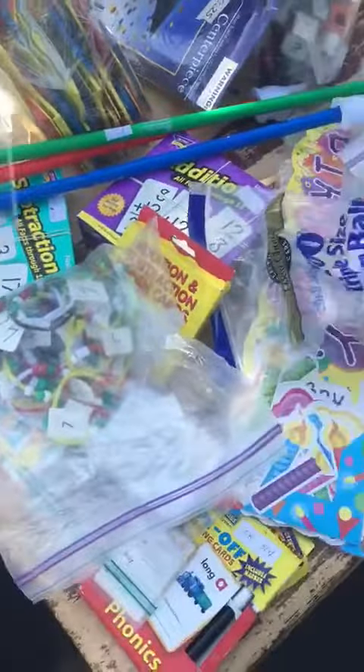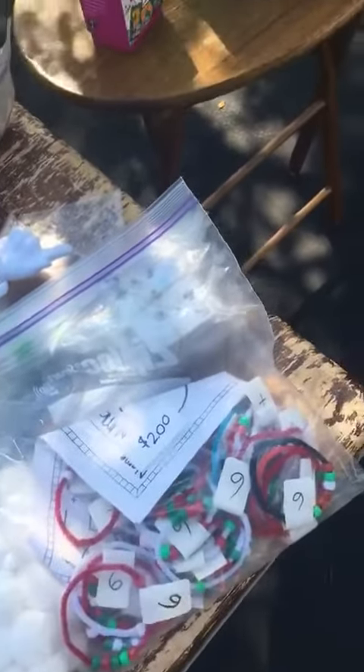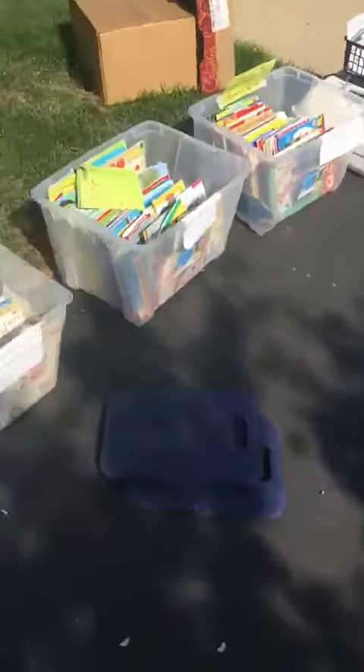Lots of math stuff here. These are really good for making the number six. DVDs, more stuff here. Tons of books — so many books.